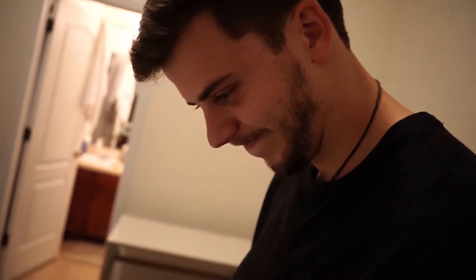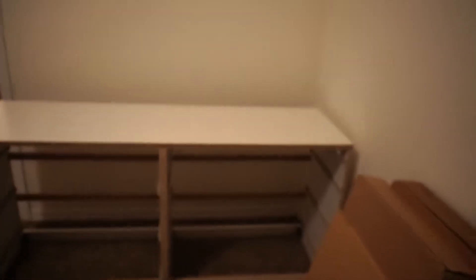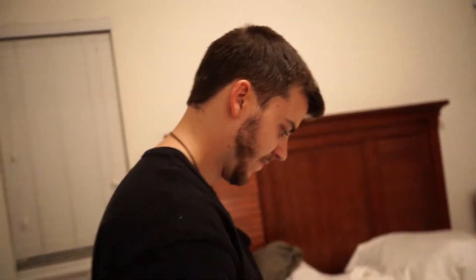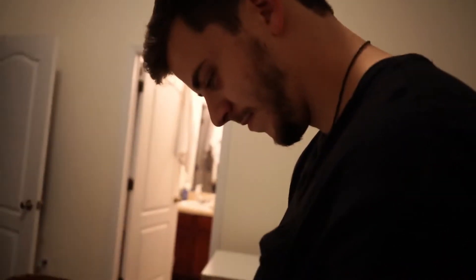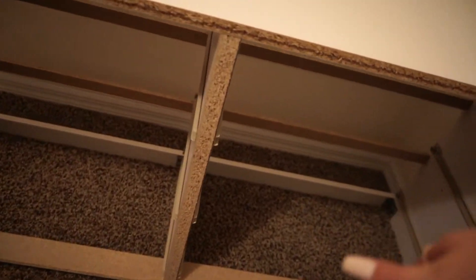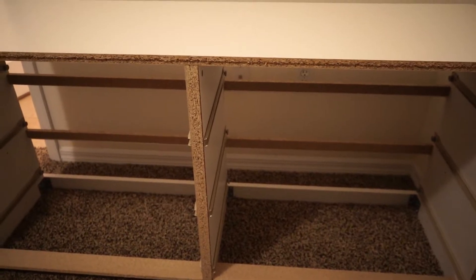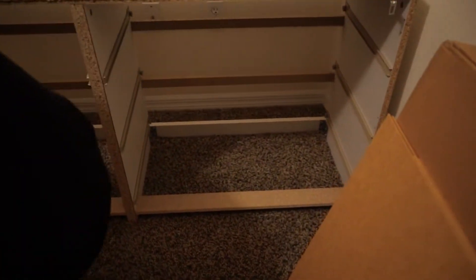We got the tabletop on. He doesn't want me to say this on camera, but if you caught it in the last flip — he said I did it wrong, and then we figured out it was not me who did it wrong. He was confused on which side he was on. I missed one of the screws, and he blamed me, but then figured out it wasn't me. We also realized that the closer part is actually the back — we were thinking it was the front for some reason, but that's where the drawers are going to go.